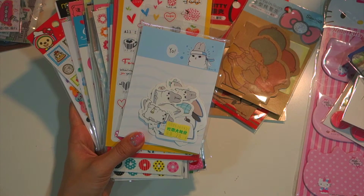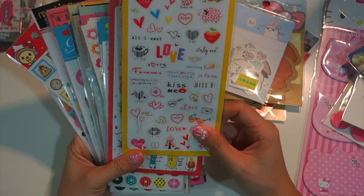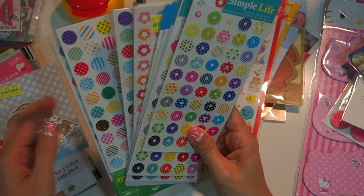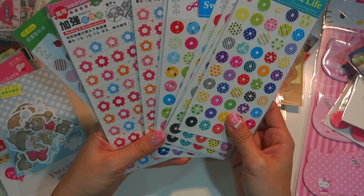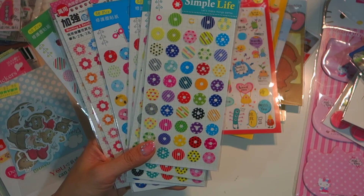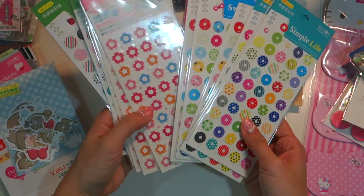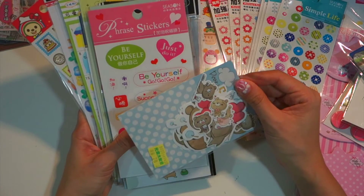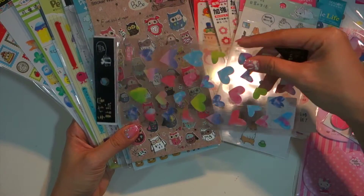I bought a lot of stickers. This is from Mugiwara's second anniversary in Taiwan, and these are bunny sticker flakes and love monster sticker flakes. I also got ring reinforcements — which you use on ring binders and ring planners — in a bunch of different designs, flowers, and different colors. There are also more sticker flakes including bear and bunny stickers.